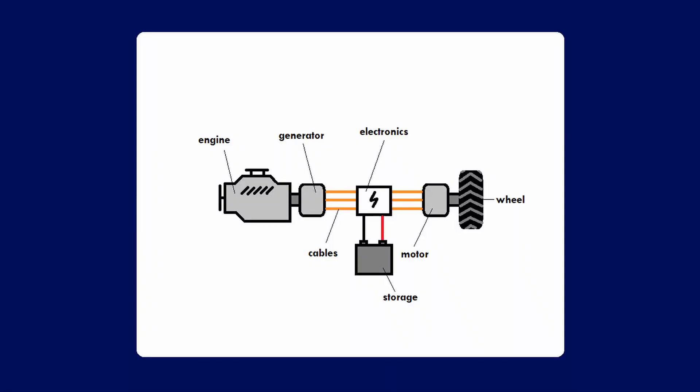Essentially, a diesel-electric vehicle is an electric vehicle with an onboard diesel generator that generates the power instead of batteries. In diesel-electric systems there will be a lot of variation — you can use different types of generators and motors, different electronics in between, and you can put batteries or capacitors in there to act as a buffer. But the basic idea is that electric motors move the vehicle and a diesel engine generates the power.